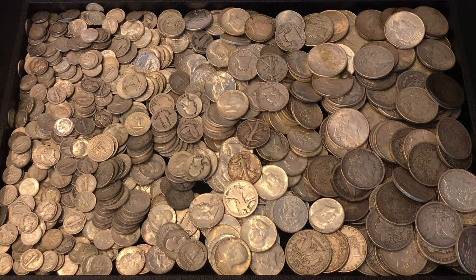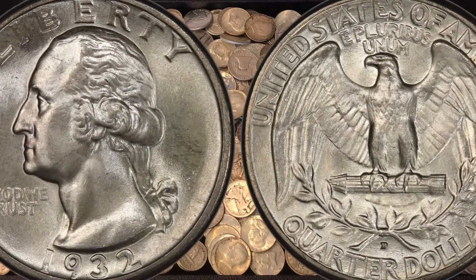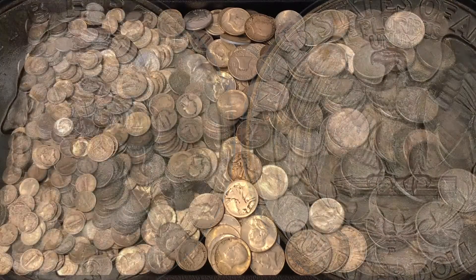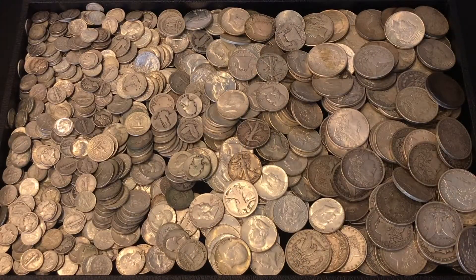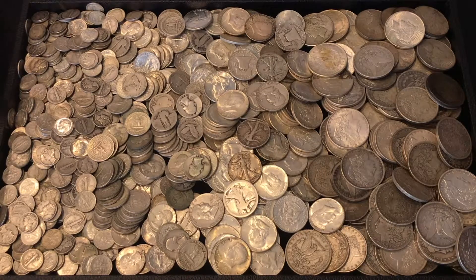With the quarters, most commonly we'll find a circulated 1932-D or a circulated 1932-S Washington quarter. In poor condition, those coins can be worth $30, $40, $50, and in mint state condition they can be worth $1,500 to $2,000 and up.